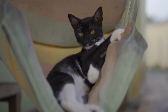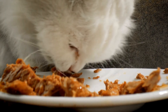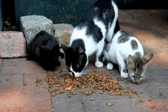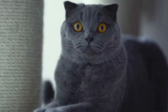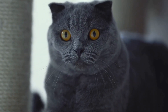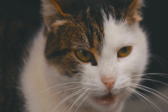Cats are known for their mysterious and independent nature. They are often regarded as low-maintenance pets, as they groom themselves and generally take care of their own needs. However, just like humans, cats can fall ill from time to time. It is important for cat owners to be able to identify the symptoms of a sick cat and provide them with the necessary care and attention. In this article, we will discuss some common symptoms of illness in cats.